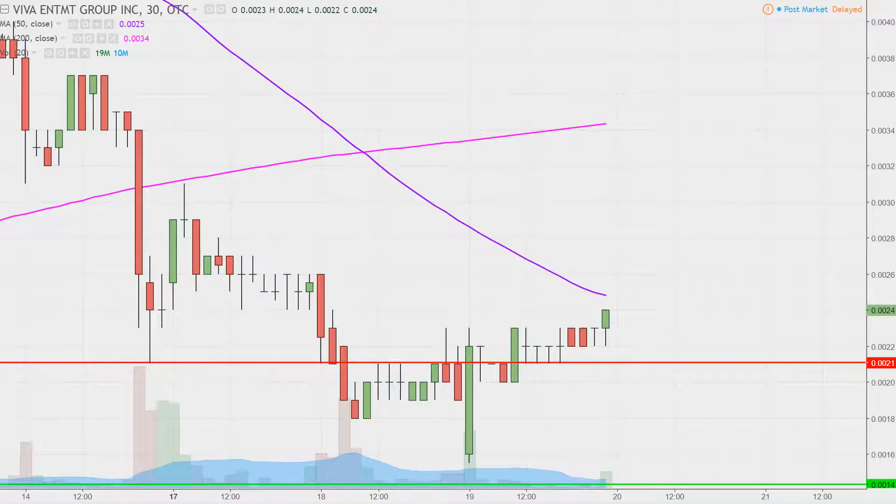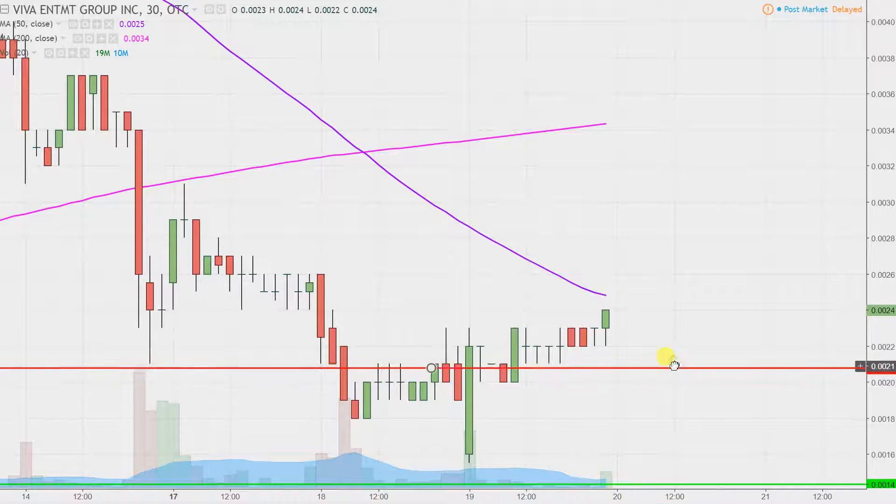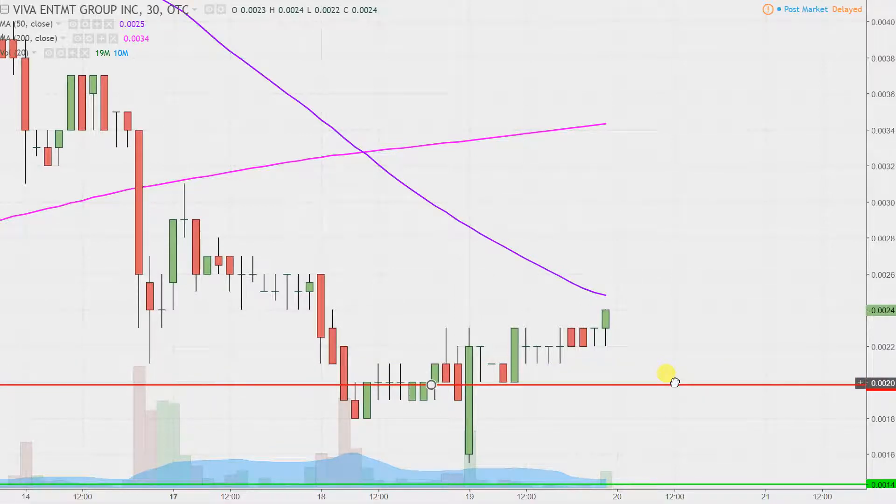I'm going to create a little bit more cushion here. We're going to call this down here at 0.02. If you want to leave it up there at 0.0021, that's fine. But it all revolves around 0.02, which was a level of resistance going into today. Foundational principles of charting: when levels of resistance are broken and closed above, you want to see them act as support.